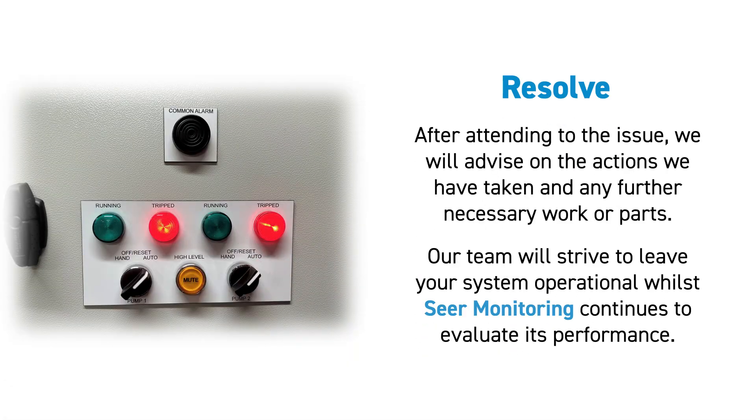After attending to the issue, we will advise on the actions we have taken and any further necessary work or parts. Our team will strive to leave your system operational, whilst SEER monitoring continues to evaluate its performance.